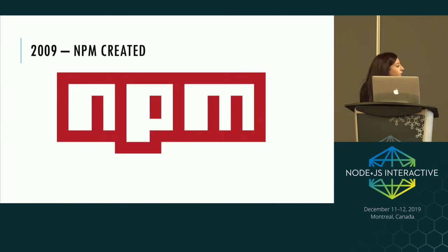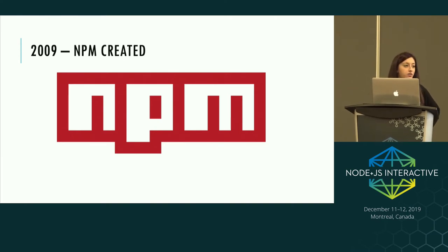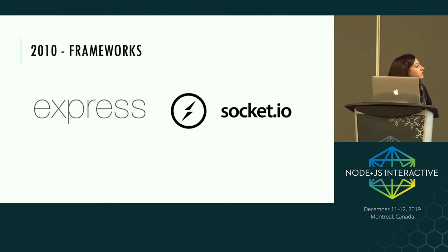In 2009, NPM was also created as a package manager for Node.js. The motivation was for JavaScript developers to easily be able to share package modules of code. Around the same time we saw the birth of Express and Socket.IO — two very popular frameworks going as far back as 2010. Express, the web framework, was originally inspired by Ruby's Sinatra framework and still gets in excess of 10 million downloads a week. Socket.IO was created for building real-time web apps.